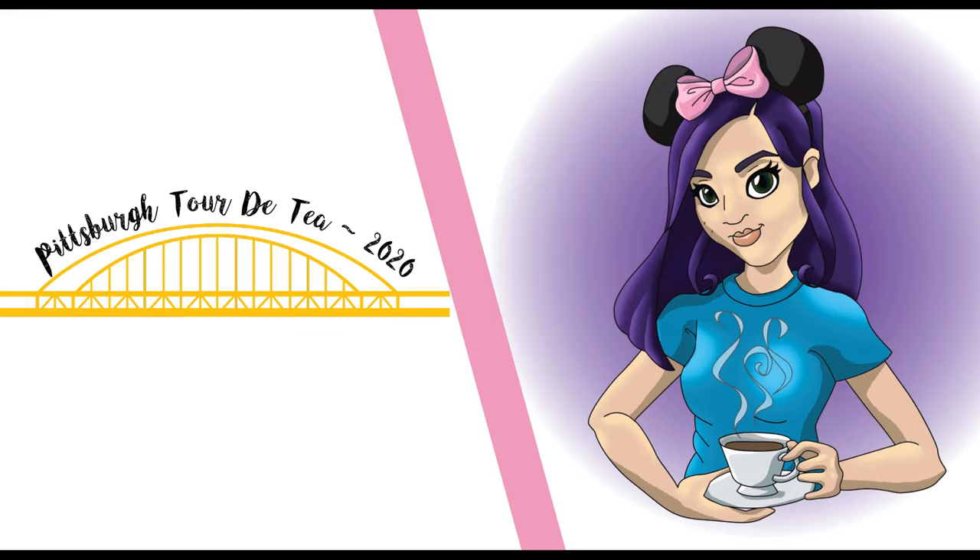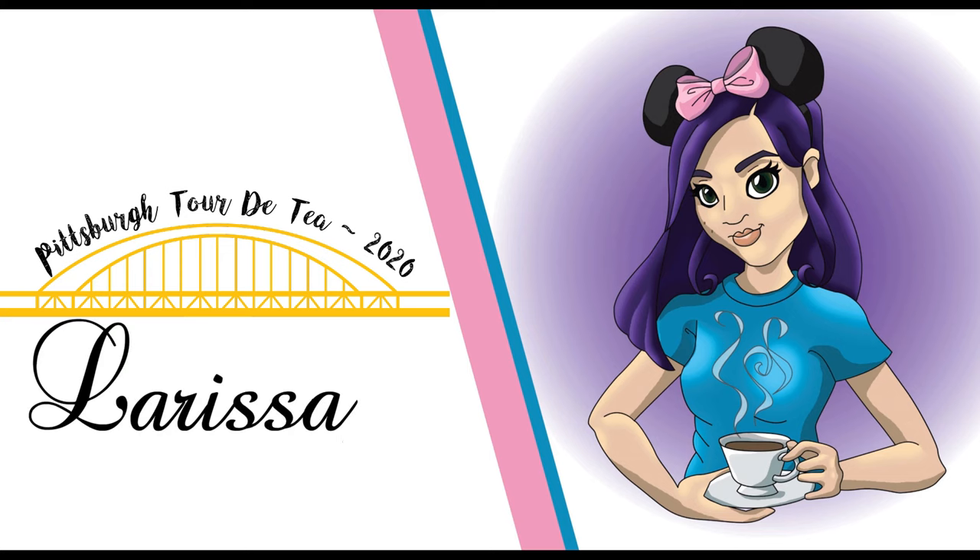We just had a mini staycation here in Pittsburgh and decided to spend that time going to various different tea services, so welcome to my Pittsburgh Tour de Tea 2020. In our self-imposed quest to find the best afternoon tea in Pittsburgh, we decided to do three afternoon teas at three different places around the city.